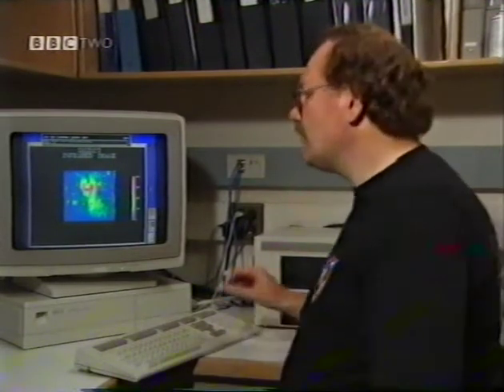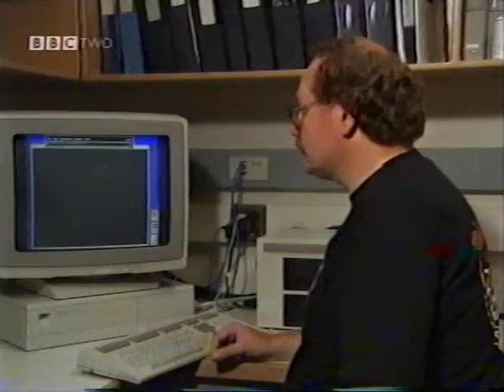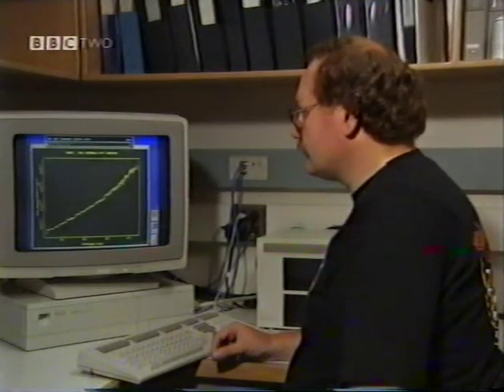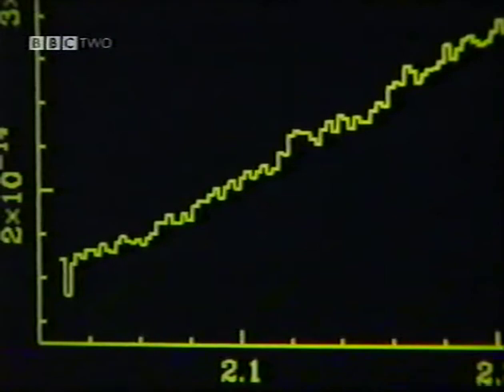We are now going to look at the emission in several regions of GDD 27 to study the physical processes taking place at these locations. The first position is located directly in the centre of the source, which is called IRS 2. The second position is 10 arcseconds south of this, and the third position is 20 arcseconds south of IRS 2. This is a spectrum of the central source. It shows a rising continuum level from short wavelengths to long wavelengths in the near-infrared, and this is typical of thermal emission from hot dust.